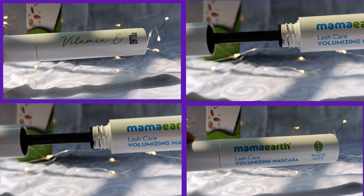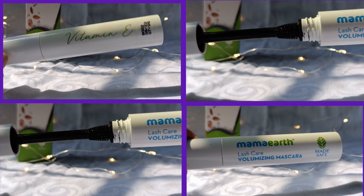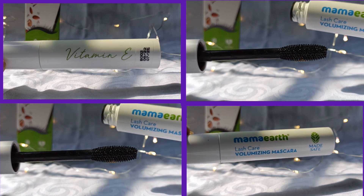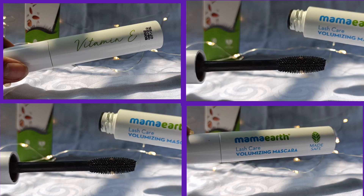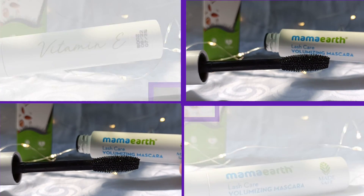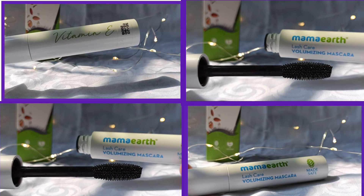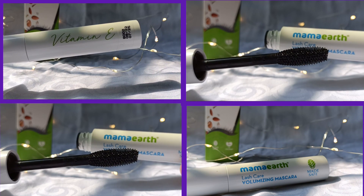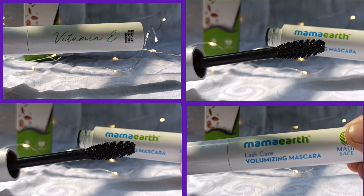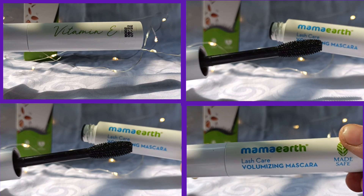Baby products are available on MamaEarth, Amazon, and FirstCry. Every time you buy from them, they link your order to a tree they plant — the exact geolocation, picture, and species of the tree will be sent to you. Their products are free from harmful chemicals.